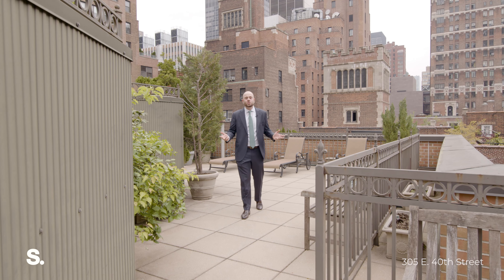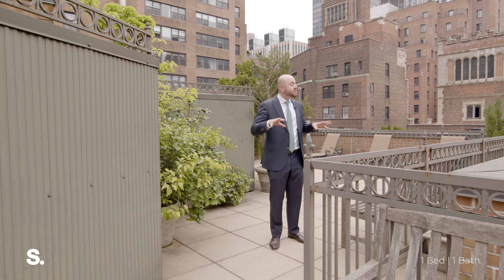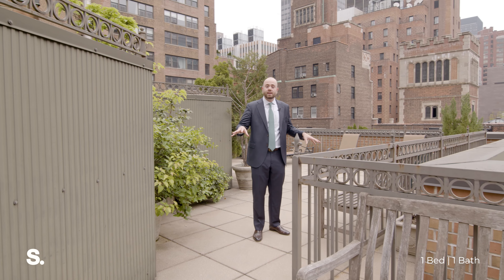I want to thank you for joining me on this tour of Residence 21C today. The Hamilton is a full-service cooperative building that has a list of amenities, including a 24-hour doorman and this stunning roof deck. I'm Chris Rasson with Serhan — thank you for watching.